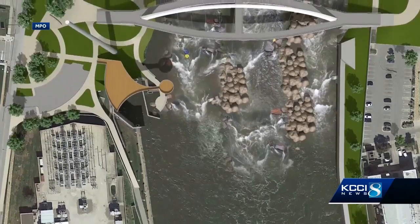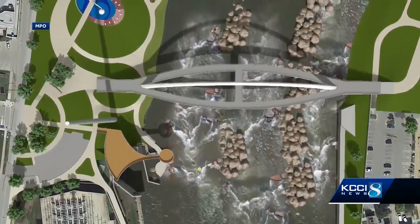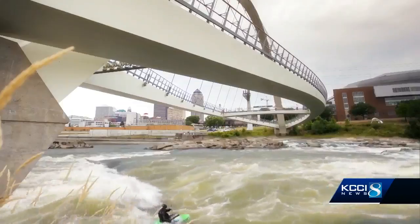We've told you about the Center Street Dam High Energy Adventure Project downtown on the Des Moines River. It's the crown jewel of the water trails effort. But now we're learning more about other proposed features across the metro.